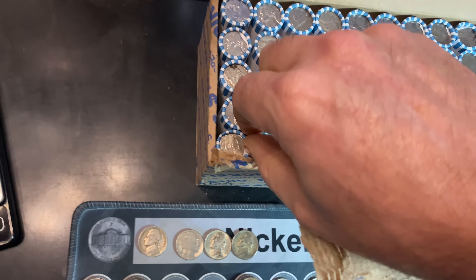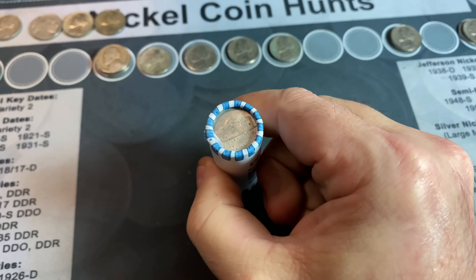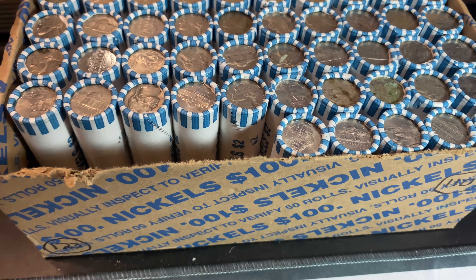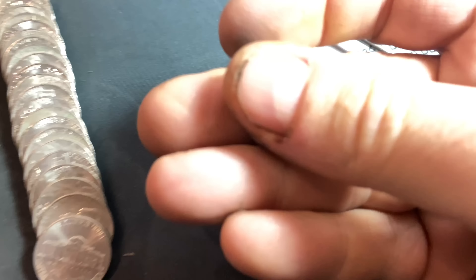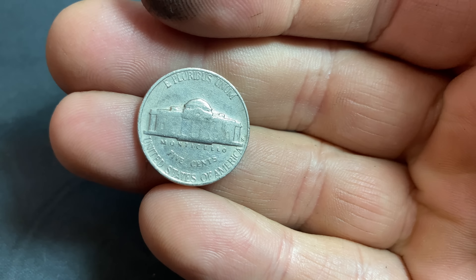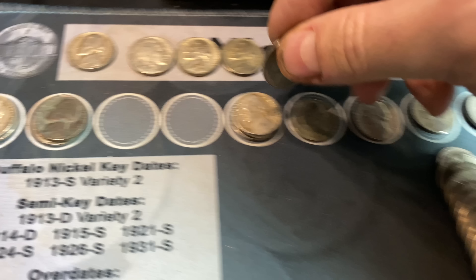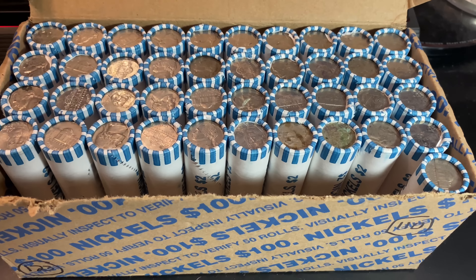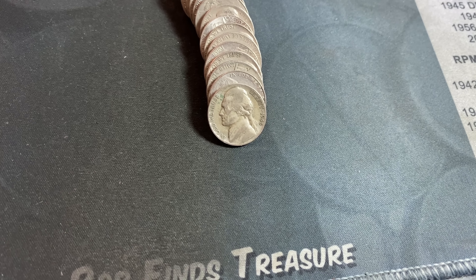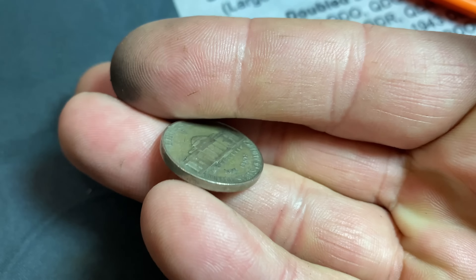We're ready to get into box number two. Hopefully it doesn't give me fits opening it. We'll see if we have any good enders in this one. Definitely looks like an older Jefferson nickel right here and right here, but I don't see any fancy enders. Let's get into the hunt — 26 finds on the board. Can we get to 50? I'll be back with my first find in box number two.